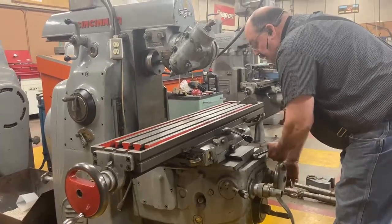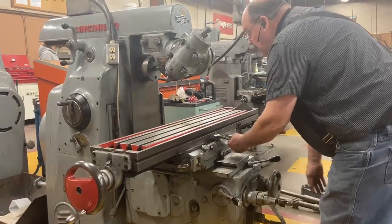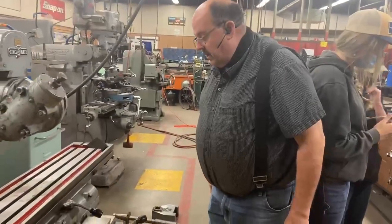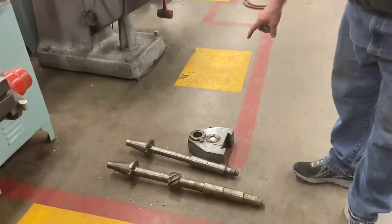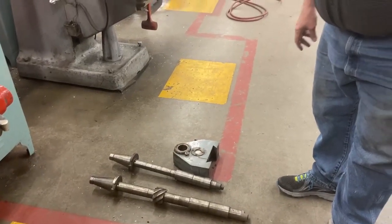So you can see, this is a very nice mill. We're replacing it with a vertical milling machine, which is why we're selling it. It's coming along with two arbors and the overarm support to support the outer end of the arbors.